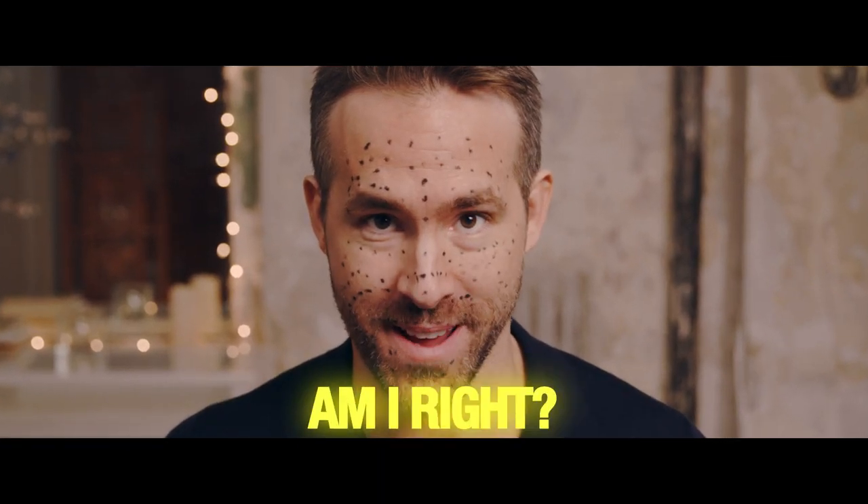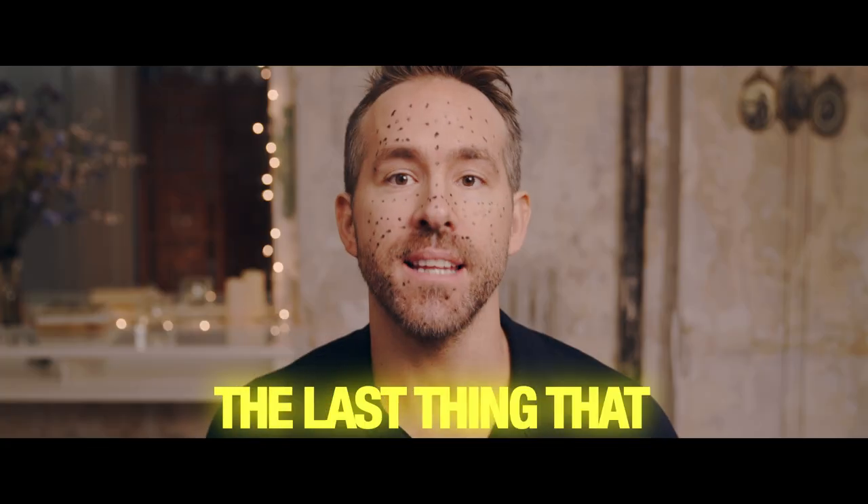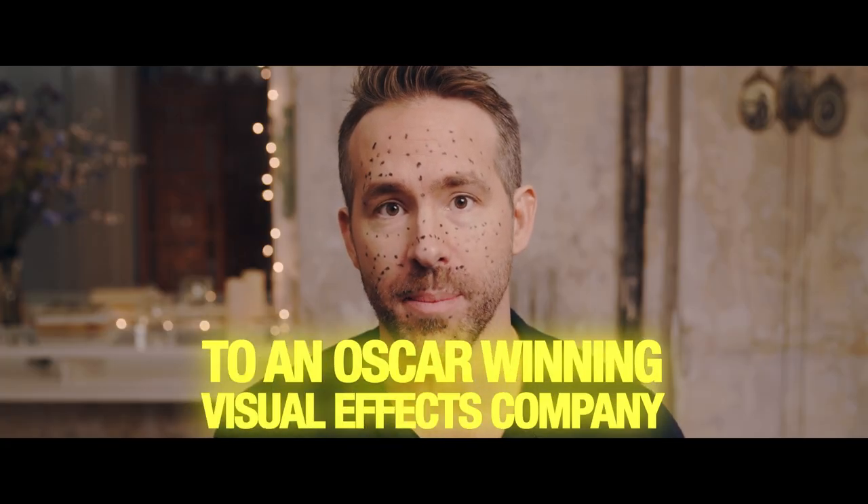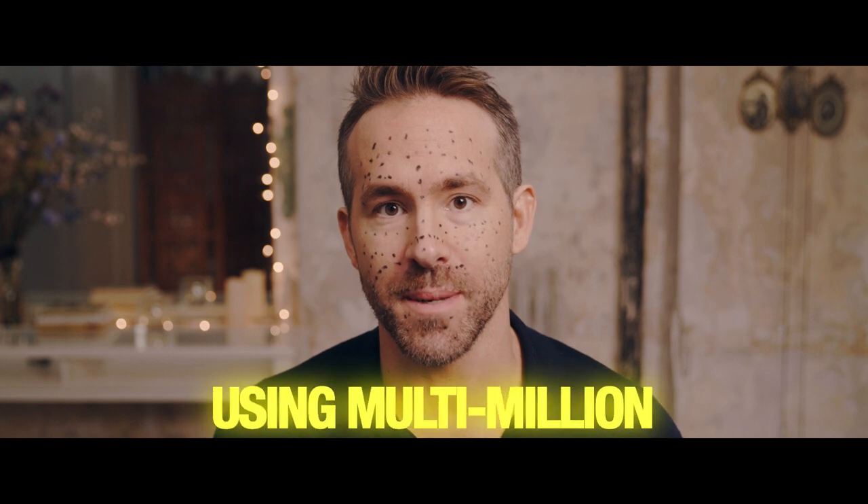We are Instagram ready, am I right? Nailed it. The last thing that you'll want to do is send your face to an Oscar-winning visual effects company who can render the final product using multi-million dollar technology.